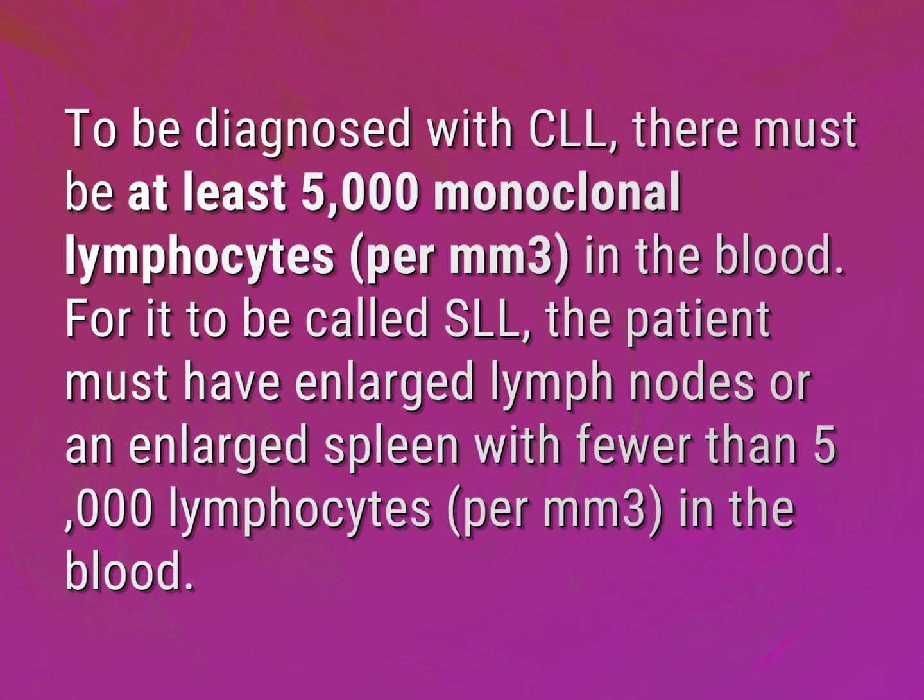To be diagnosed with CLL, there must be at least 5,000 monoclonal lymphocytes per cubic millimeter in the blood. For it to be called SLL, the patient must have enlarged lymph nodes or an enlarged spleen with fewer than 5,000 lymphocytes per cubic millimeter in the blood.